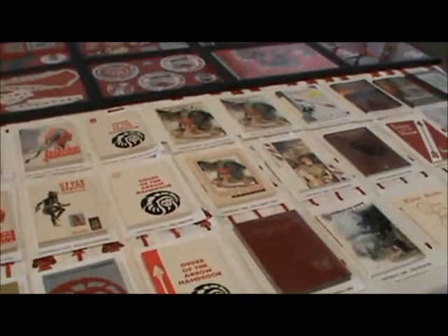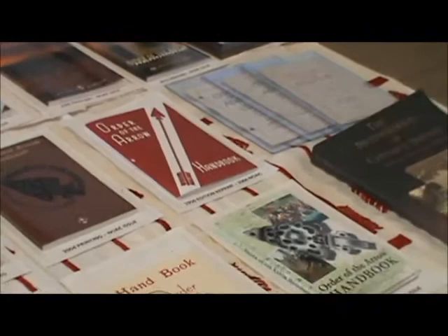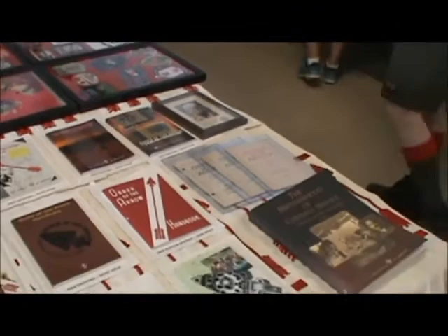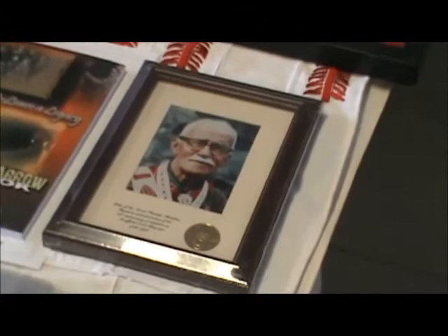This is all of the different covers that have been used for the OA handbook. Starting in 2002, we started issuing a new handbook at every NOAC — so you've got 2002, 2004, 2006, 2009, 2012, and then there'll be a new handbook cover unveiled and given to everybody at 2015 for the centennial. And of course, a picture of Erner Goodman later in life — he passed away in 1980.